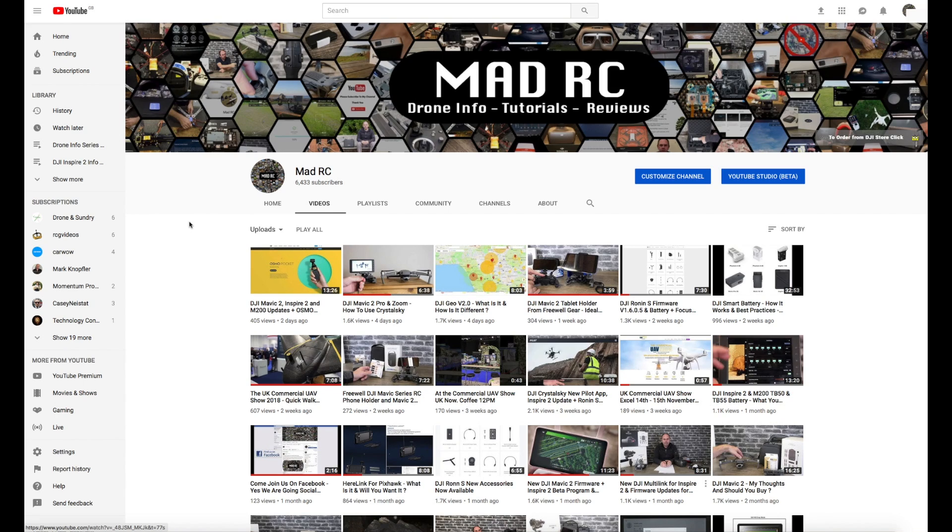That's it for this video. Thank you very much for watching. Please do subscribe if you've liked what you've seen — there's a subscribe button in the bottom right hand corner. We have over 150 videos on this channel covering everything from DJI right through to the Pixhawk 2 and various other things.